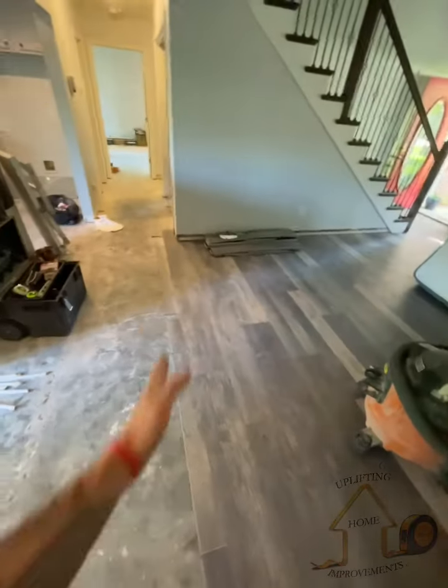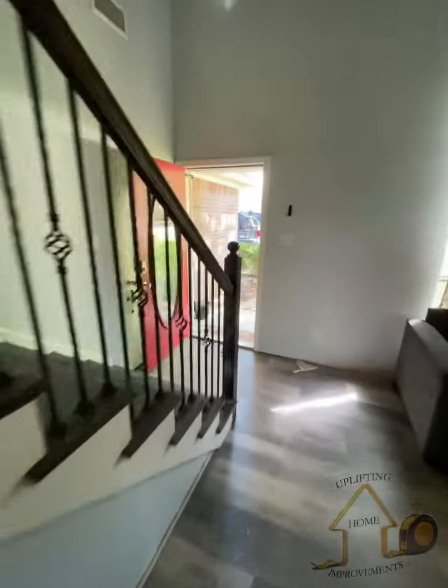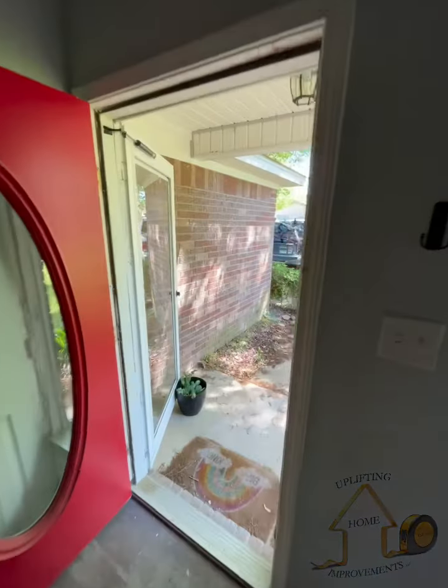Here is the flooring that we put down so far. We stopped it here so we could get all that trash out and load it up into the truck, and tomorrow we'll be finishing it all over the floor.